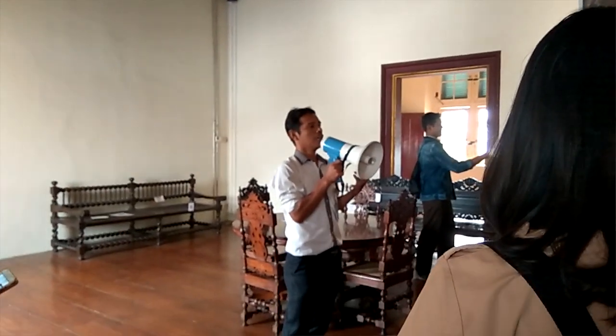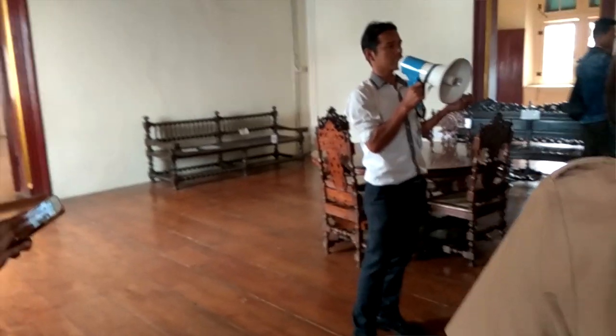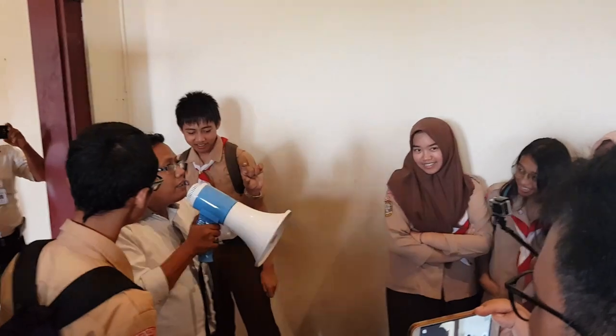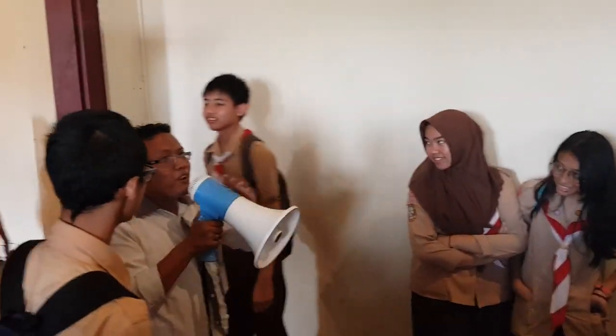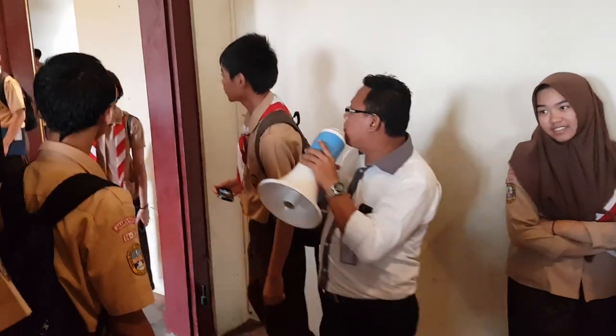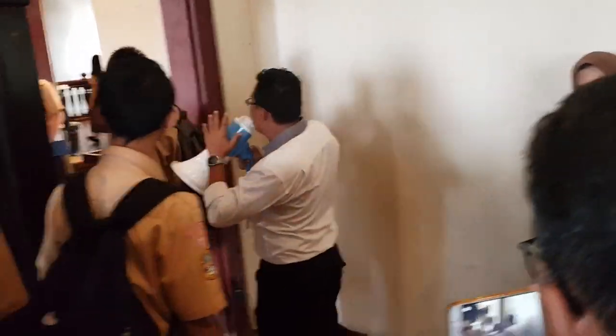Museum ini terbentuk menjadi dua lantai ditambah dengan ruang bawah tanah. Lantai bawah berisikan peninggalan VOC seperti patung, keramik-keramik, barang kerajinan, dan berbagai macam gerabah. Pada lantai dua terdapat perabotan peninggalan para bangsa Belanda seperti lukisan-lukisan, lemari buku, furnitur, dan lain-lain.